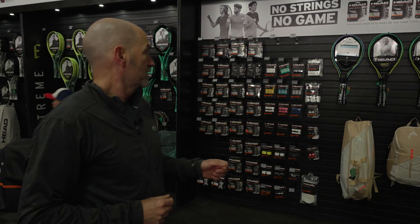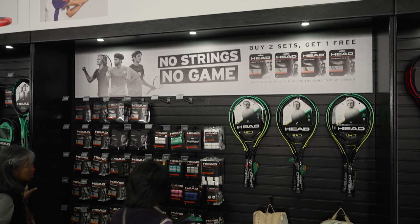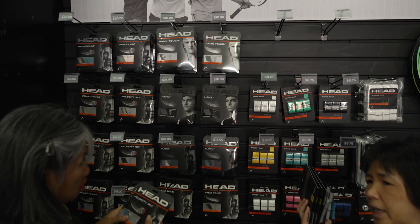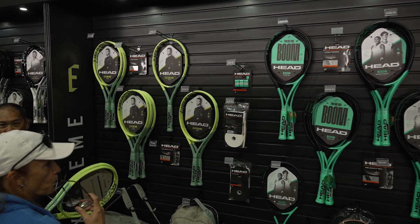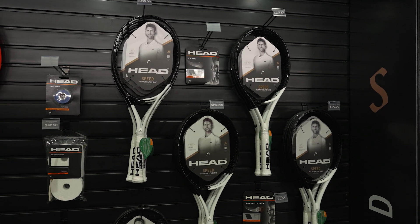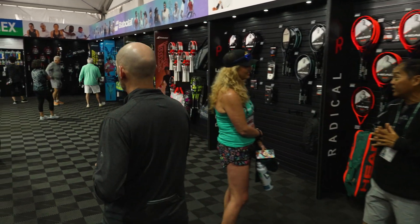Let's cruise over this way — we're coming into the Head and Penn section of the booth. First up, a nice selection of grips and strings. Got some Velocity there, which is a good playing, great deal on a multifilament, and also some Hawk and Hawk Power — that's one of my favorite strings to hit. From Head, we've got the Boom Extremes, and my racket of choice right now is the Speed Pro. If you want to check out the Speeds, there's a good selection of those rackets right there.